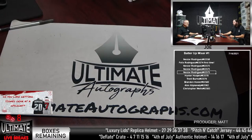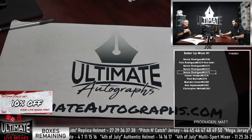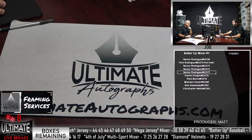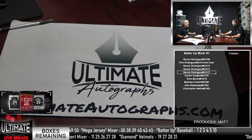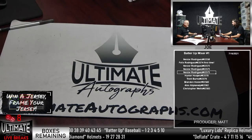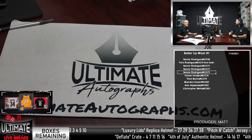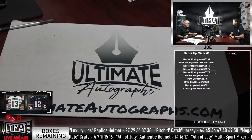So as you're in this break — Nestor Rutter, he has four spots. Felix Rodriguez, first time in a break — welcome in, Felix. We've got Trent, Brandon, Alex, and Christopher Wells. If you want to give us a box number, the mixers for the Batter Up I have in the room are 1, 2, 3, 5, and 10. Box 4 was taken yesterday in the baseball.